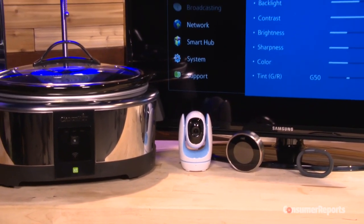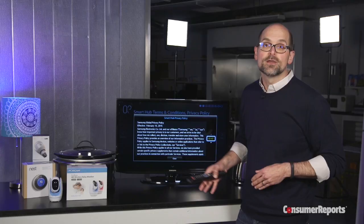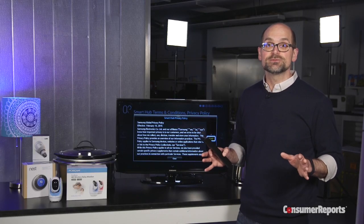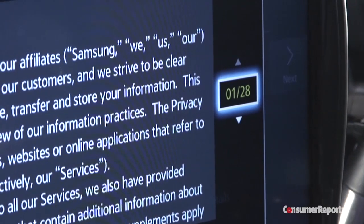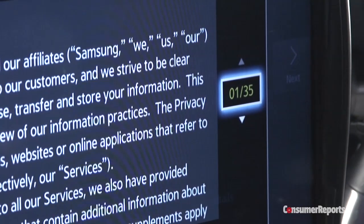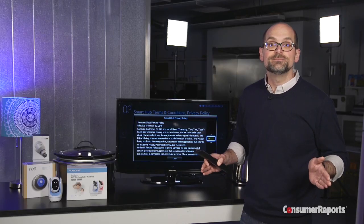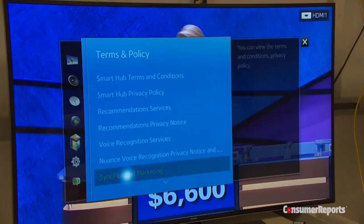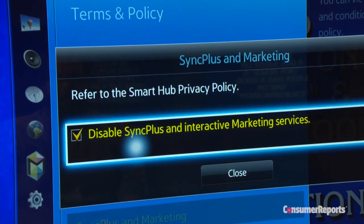Want an in-depth look at exactly what info all of these devices are collecting? Read the privacy policy. We know they're long, boring, and can be super hard to understand, especially with something like a smart TV. This policy is 47 screens long, but if you read it, you'll see that the manufacturer reserves the right to track what you watch. And that information could be shared with a third party and used to target ads at you. It's also a good idea to explore the settings menu on your connected devices. There may be a way to switch off features that could potentially compromise your privacy.